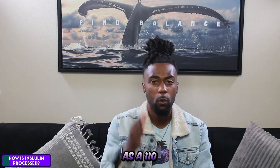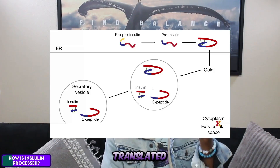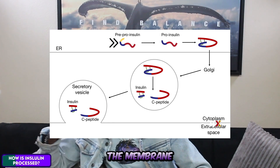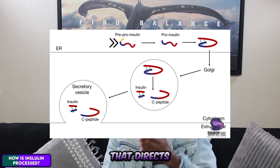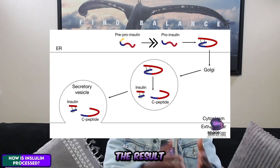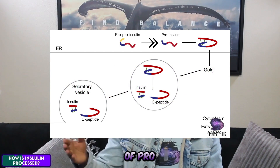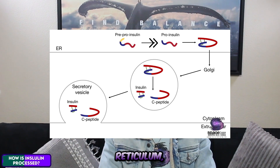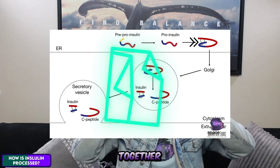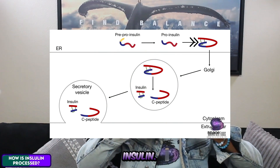Insulin is produced as a 110 amino acid precursor called pre-pro insulin. It is translated at the surface of the endoplasmic reticulum, and as it's pulled through the membrane, the N-terminal sequence that directs this precursor to the secretory pathways is cleaved off. The result is the accumulation of pro-insulin inside the lumen of the endoplasmic reticulum. The intramolecular disulfide bonds that take place on the endoplasmic reticulum link together the N and C terminal regions of pro-insulin.